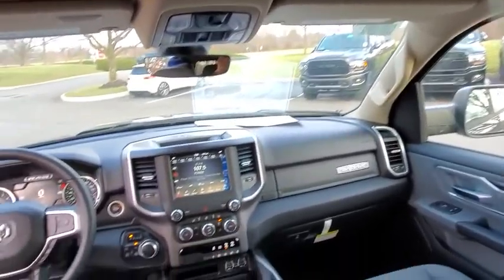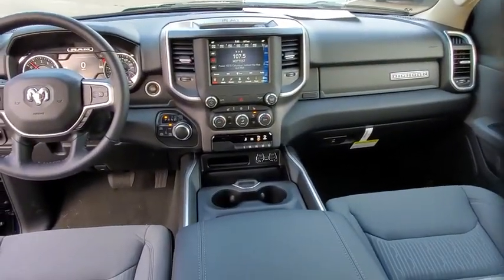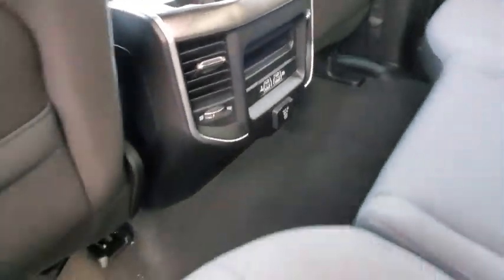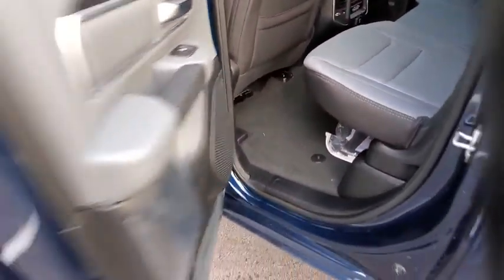Bluetooth, adjustable steering wheel, power steering, four-wheel disc brakes, keyless start, aluminum wheels, cruise control, floor mats, four-wheel drive, AM/FM stereo radio.